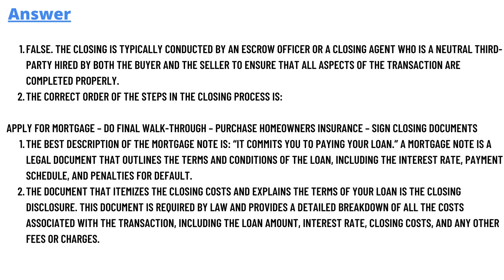The second question answer is: the correct order of the steps in the closing process is — number one: apply for mortgage; number two: do the final walk through; number three: purchase homeowner insurance; and number four: sign closing documents.